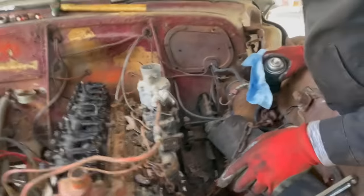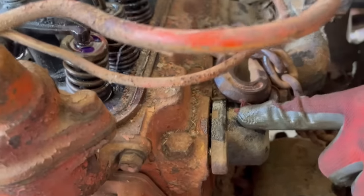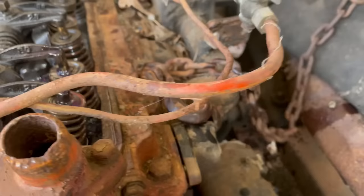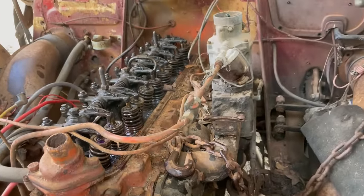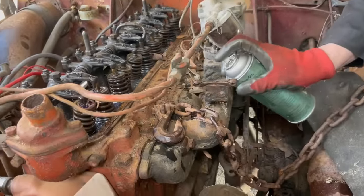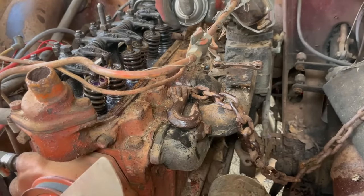I noticed a gap between the manifold and the head — that's never going to fly, it's not going to run like that. The reason is whoever was pulling the engine used one of these manifold bolts to hold the chain — that wasn't too bright. That's got to come out. So it's Kroil time — this stuff is an amazing penetrant. I'm going to soak it, let it sit a couple of minutes, and see if I can get this bolt out.